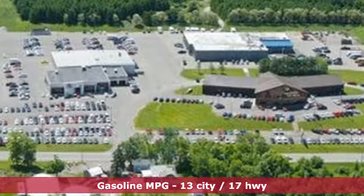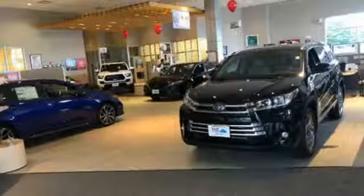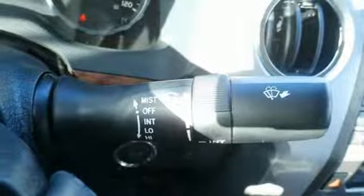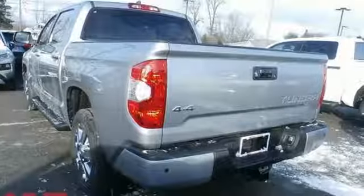V8 engine, electronic shift on the fly, driver selectable mode, trailer brake controller, streaming audio, power heated mirrors, front heated and ventilated leather bucket seats, aluminum wheels, gas pressurized shocks, auto dimming rear view mirror, and automatic transmission.